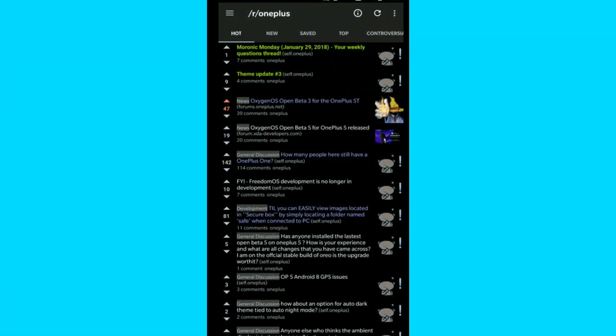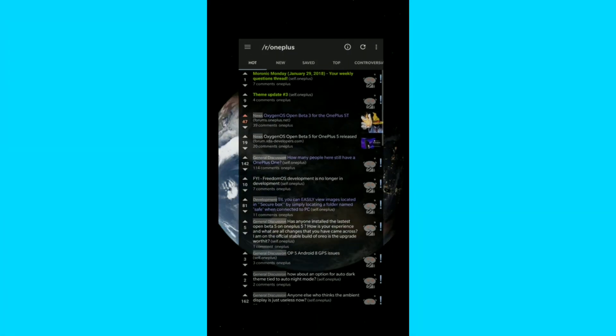A tiny little bit of update for OnePlus 5 and 5T owners: after copying the face unlock from the iPhone X, OnePlus has now copied the navigation gestures from the iPhone X as well.